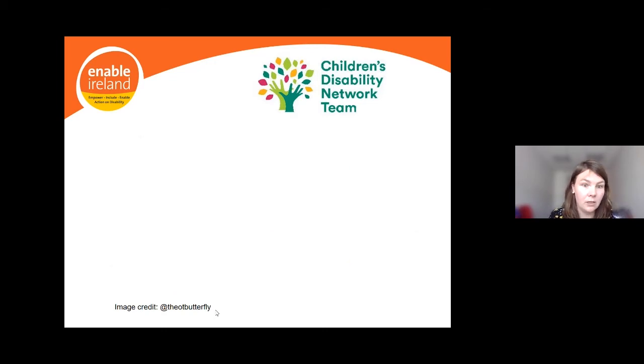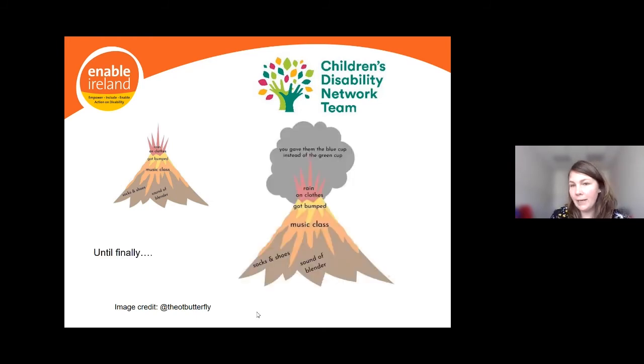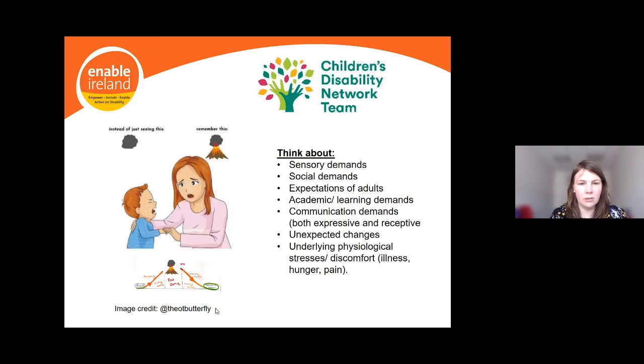The child might be in the orange zone by now. Then their clothes get wet in the yard at playtime — the sensory discomfort adding to the load. Finally, you pick them up, bring them home, and give them the blue cup instead of the green cup — and you see this really strong emotional response: disappointment, upset, anger, crying, screaming, hitting, collapsing on the ground. You can see from this example it's not really about the cup at all — it's about everything that came before.